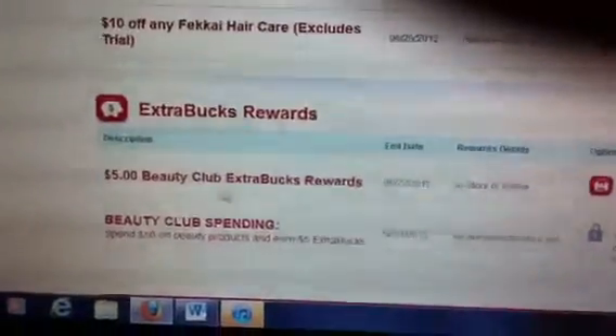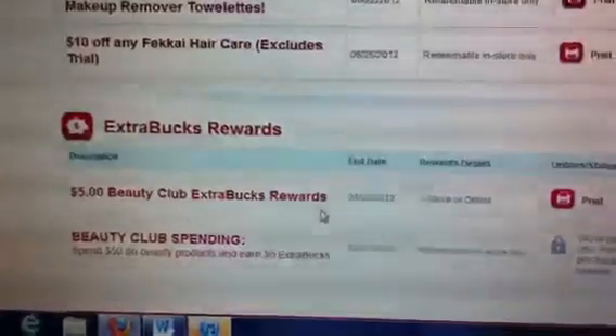when you did your last Beauty Club extra care rewards and how much you spent. Here I did less than $2.30, so it's telling me I still have however much more to get my extra care buck — a $5 extra care buck.